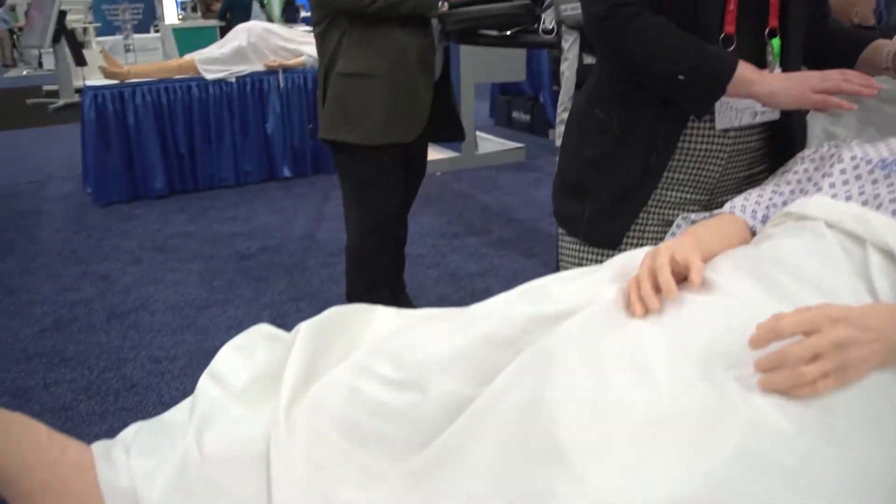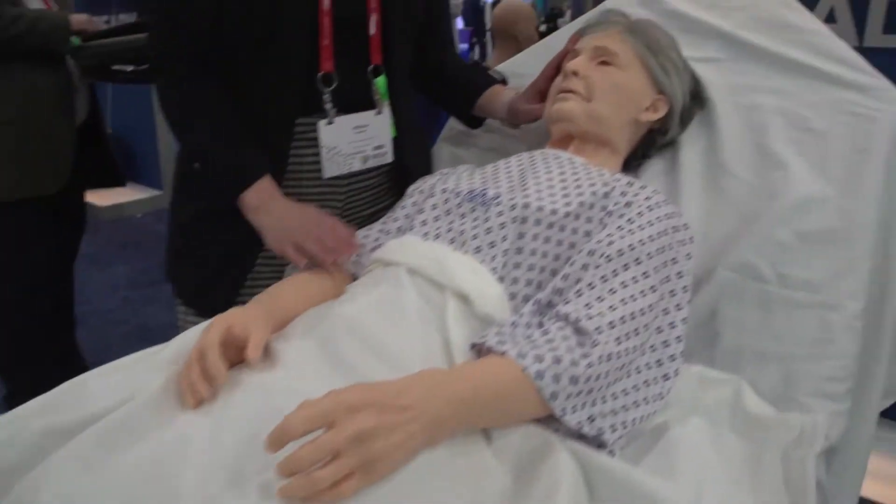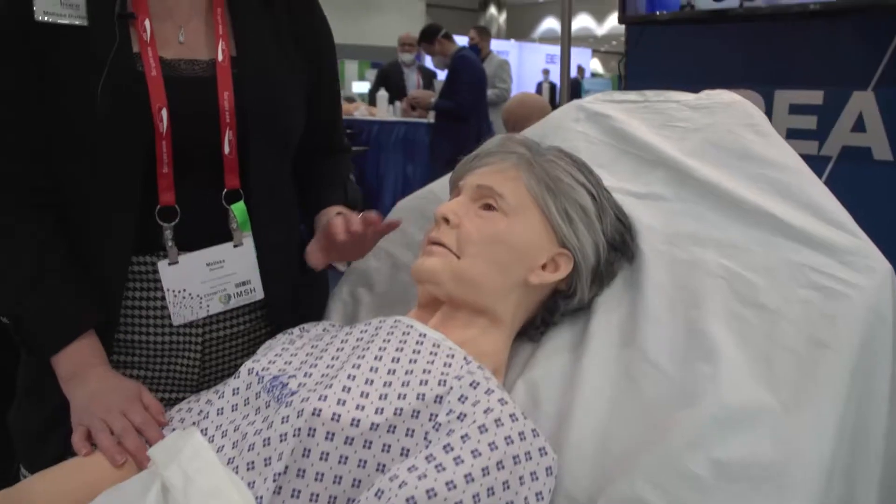She has all the soft features of a geriatric patient and all the different training aspects that anybody's going to want within their simulation space. She simulates a 70 to 85-year-old, predominantly female patient.